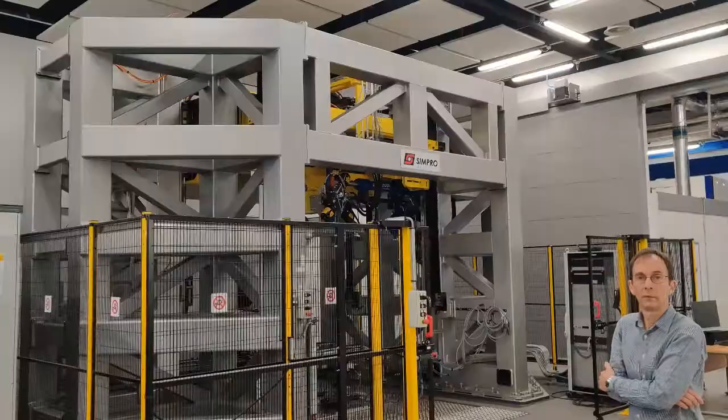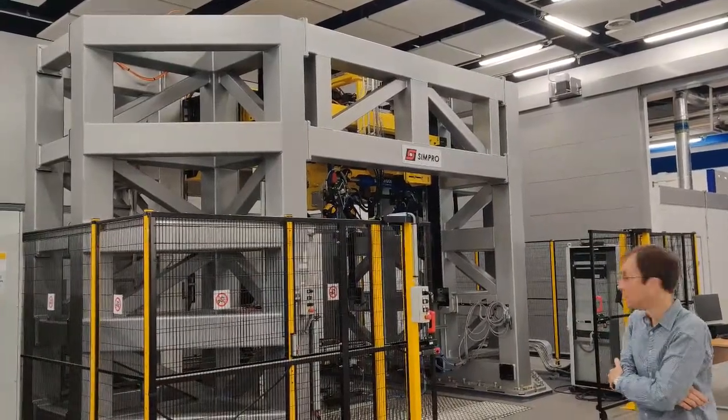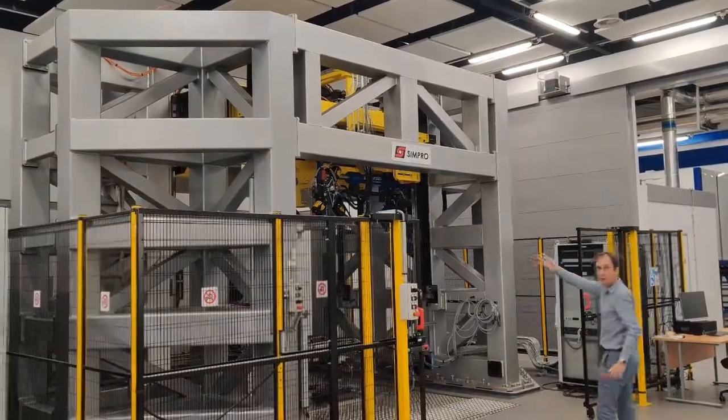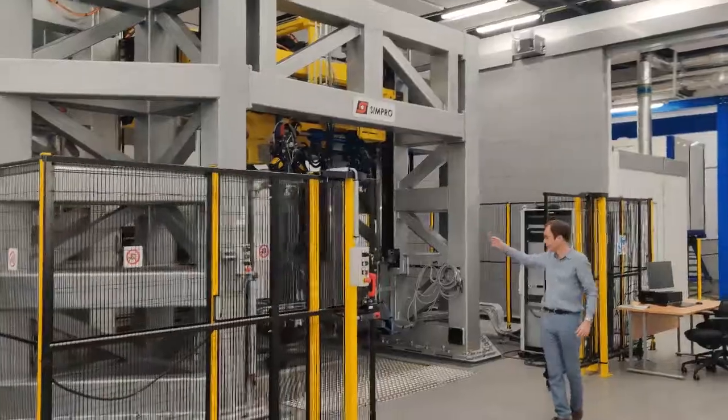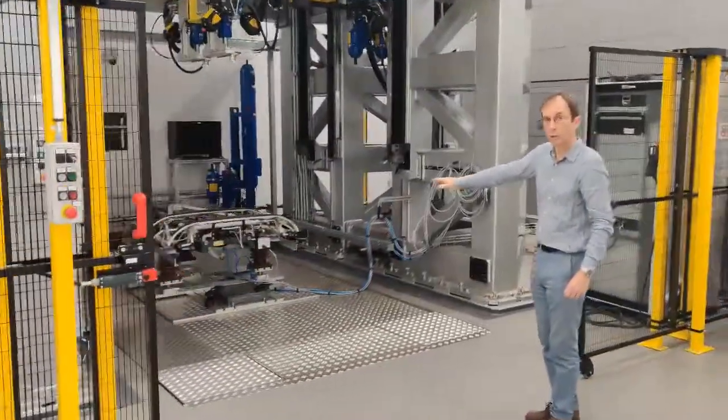I'll now show you some of the test rigs that we've got inside the Institute. This is a high-speed pantograph test machine. It consists of a high-speed head, which represents the wire, and a motion platform underneath the floor, which represents the vehicle.